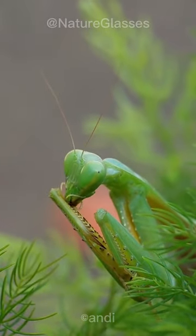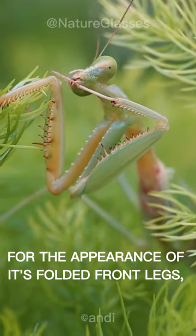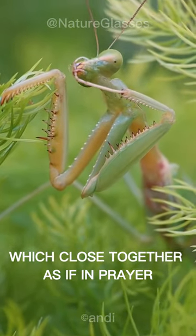This is a praying mantis. The praying mantis is a carnivorous insect named for the appearance of its folded front legs, which close together as if in prayer.